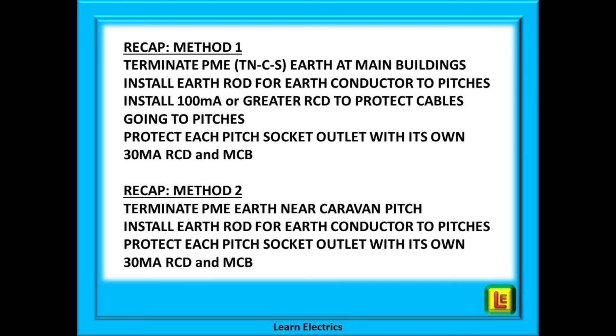For method two: terminate the PME earth near to the caravan pitches; install an earth rod for the earth conductor to the caravan pitches; and protect each pitch socket outlet with its own 30 milliamp RCD and its own MCB.